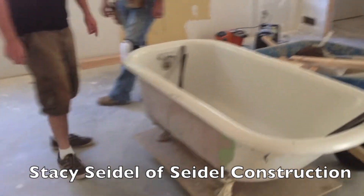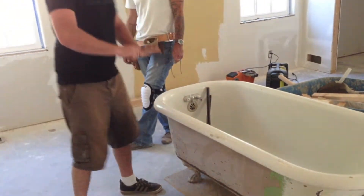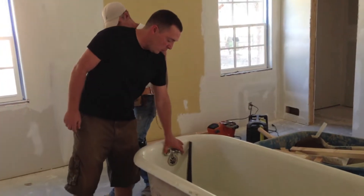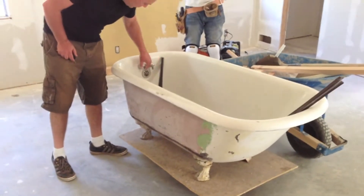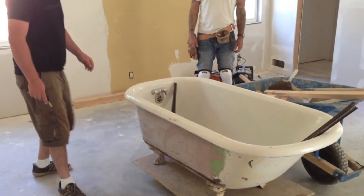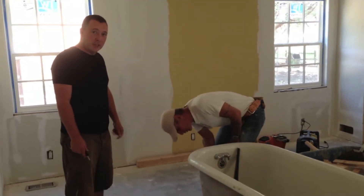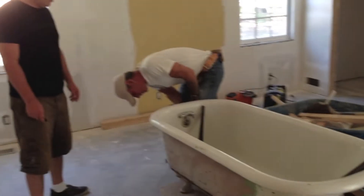This tub is from 1913. You were saying you're going to have it sandblasted — the whole thing sandblasted — and then they'll come in and re-enamel it. You find these online? They're difficult to find. He found this one at the indoor market for $250. That's a great deal.